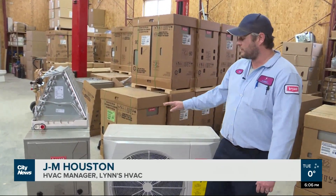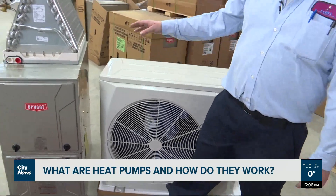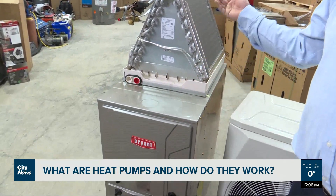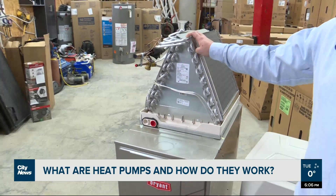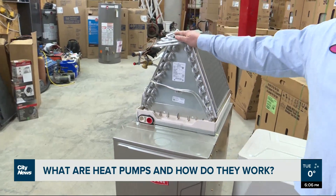Essentially what it's doing is recovering heat on the condenser, pushing it through the refrigerant into the evaporator coil, where the blower will push across the evaporator coil, stealing the heat from the refrigerant. So essentially it's pulling heat from outside and pushing it into your home.